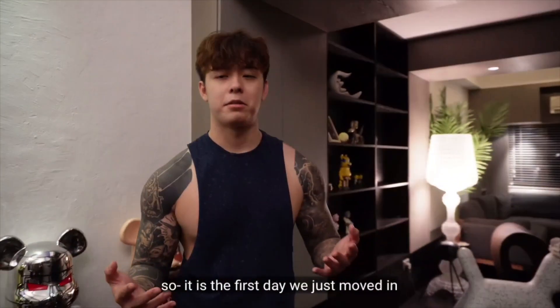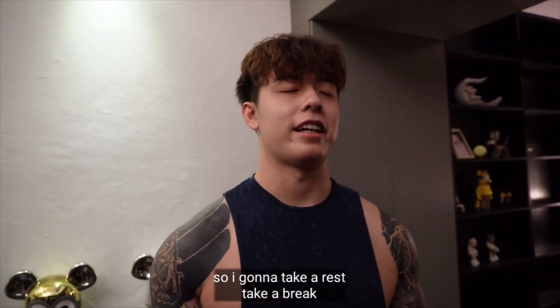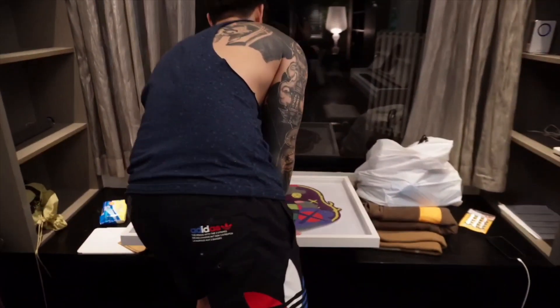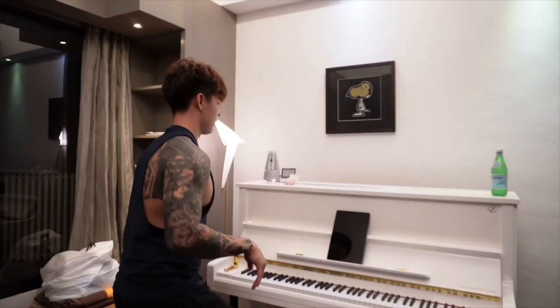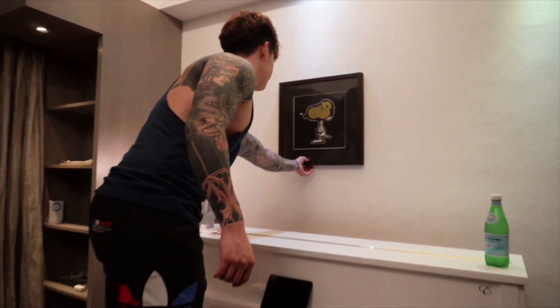Most of our stuff is not here yet since it's the first day we moved in. I'm going to take a rest and a break, but first I'm going to hang a painting up. I'm thinking of putting this puzzle that I did piece by piece — it took me ages to do this — I'm going to hang it here. Let me treat this art piece first.